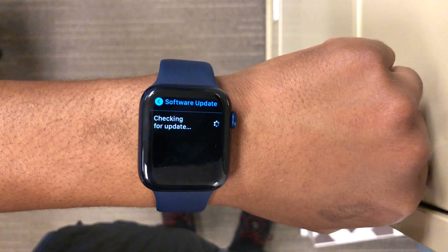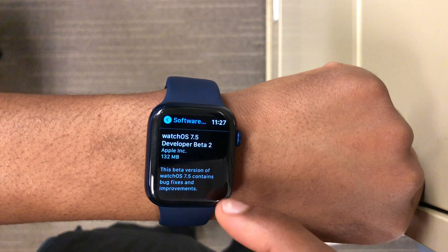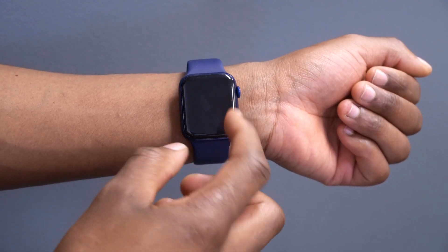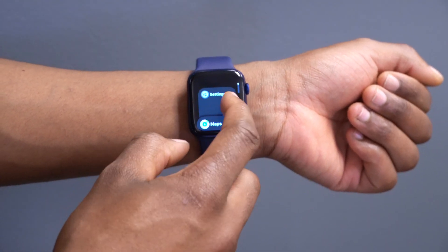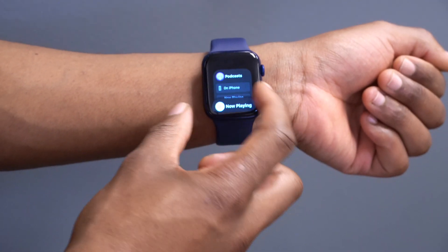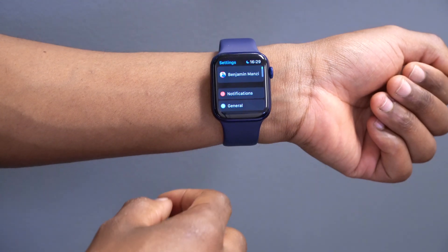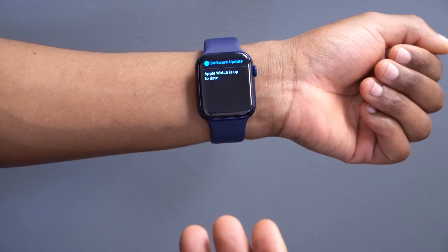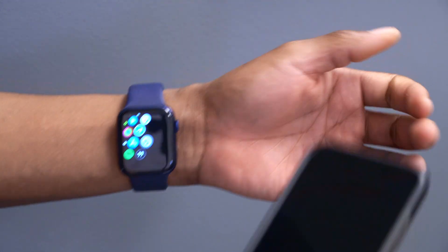At the time I'm recording this video, this update is available to both developer beta testers and public beta testers. That means regardless of the profile you have, you can easily go into the settings of your Apple Watch and update over the air. My screen sort of blacked out there — could be some sort of bug with this update, but I would try closing off everything and see whether that shows up. You can go into Settings, then General, then Software Update.